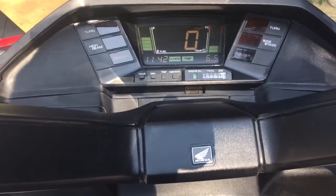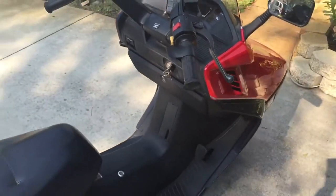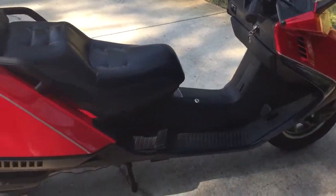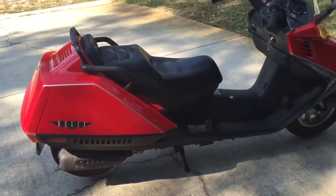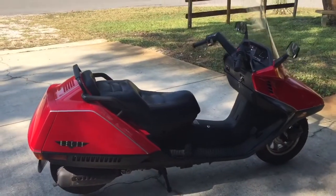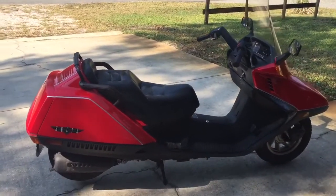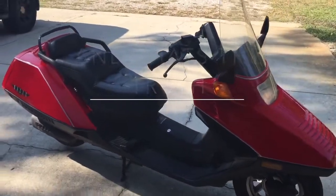Pretty doggone cool, if you ask me. Sounds good. Looks good. The price was right, and boy was this baby taken care of. I have a feeling I'm going to enjoy a lot of fun miles on this scooter.